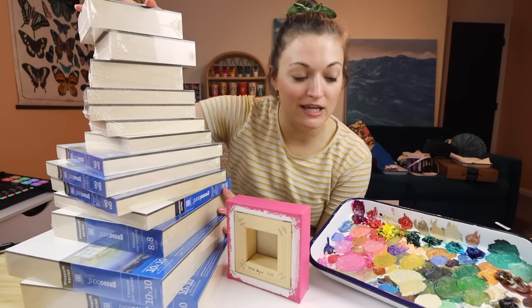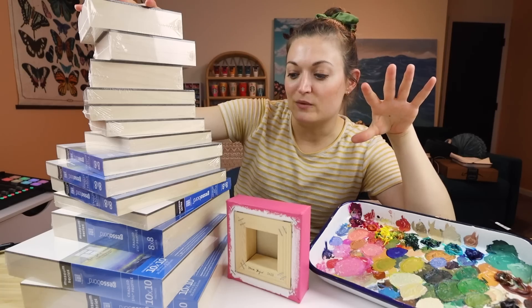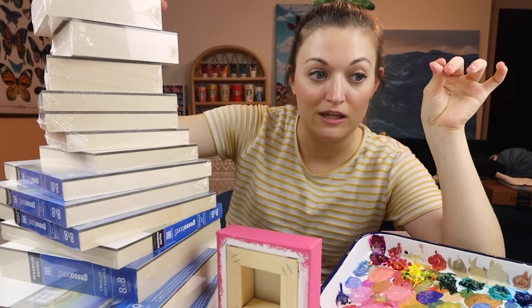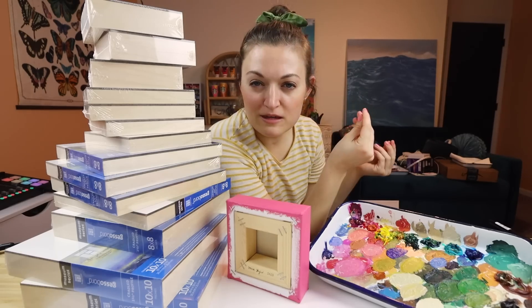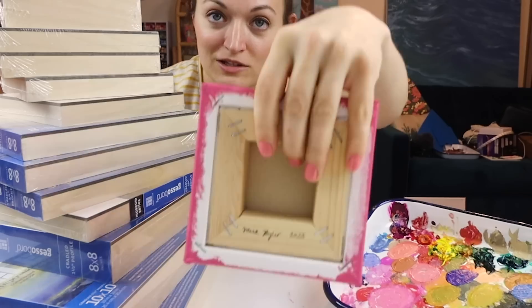I got carried away on a passion project and that's why I've been MIA for a while. There are so many paintings in today's video — weeks worth of paintings. It's all within a theme though and I'm really excited to share this with you. Here's a little teaser.